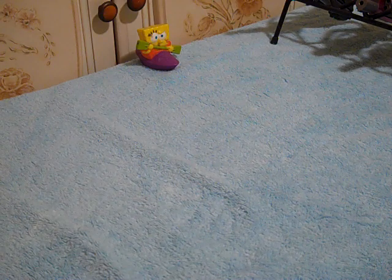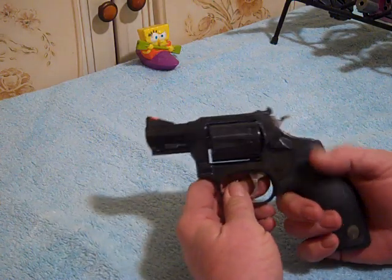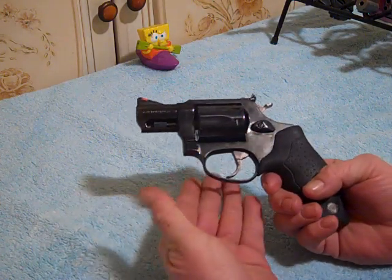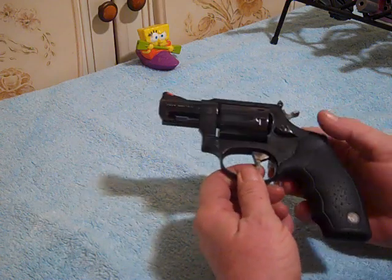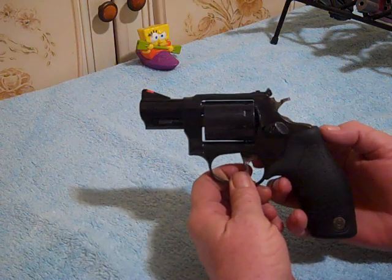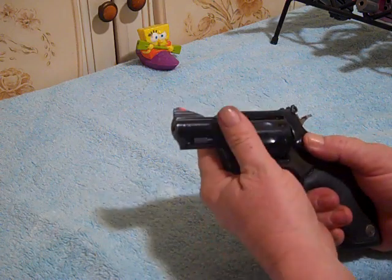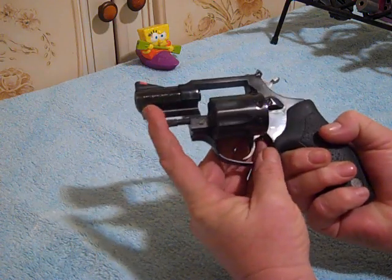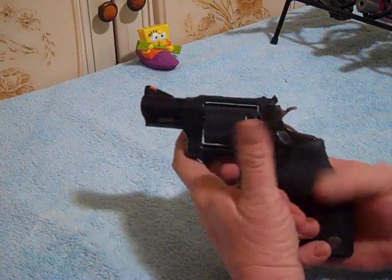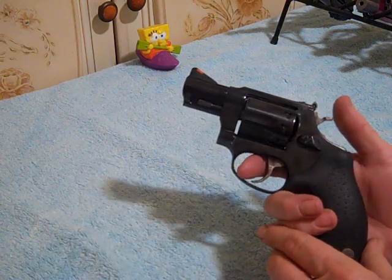This is Sunday night, February 7th, 2021. I want to show y'all something I picked up about a couple of weeks ago. This was used, it was only one owner. This is a Taurus Model 94 revolver chambered in .22 Long Rifle. It has the nine-round cylinder right here.